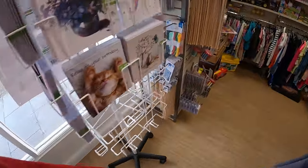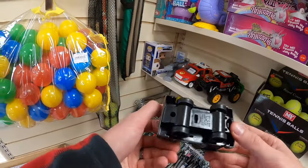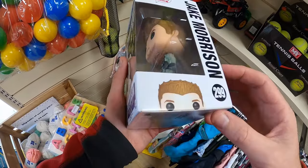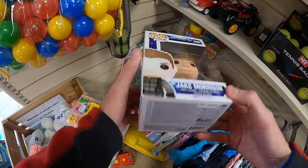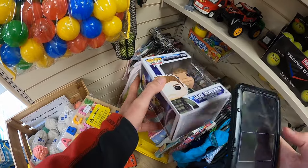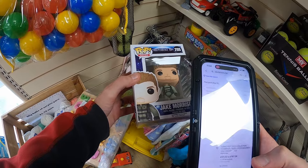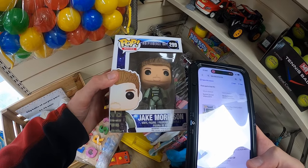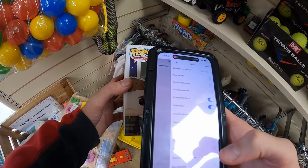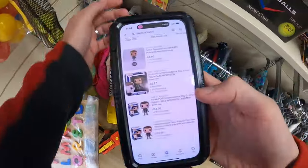Alright, toy sections — I always say toy sections are rubbish and they kind of are. There's a Pop figure, I don't really do Pop figures that much. It's four pounds, let's scan the barcode and see what comes up... twelve quid brand new. So not brilliant. Let's see sold comps — four sold, five. I'll leave that one, not really worth it.